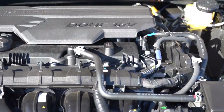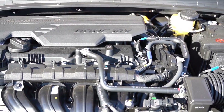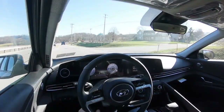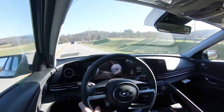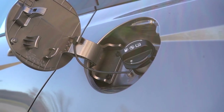The other engine configuration belongs to the N-Line trim level — a 1.6-liter turbocharged four-cylinder making 201 horsepower at 6,000 RPM and 195 lb-ft of torque at 1,500 RPM. Power is sent to the front wheels through a seven-speed dual-clutch transmission. Zero to 60 comes in at approximately 7.5 seconds, with fuel economy at 28 city and 36 highway, also on regular unleaded.